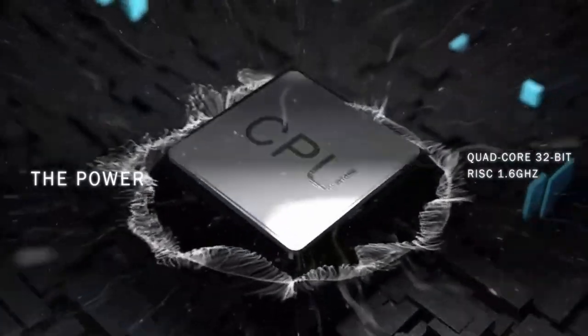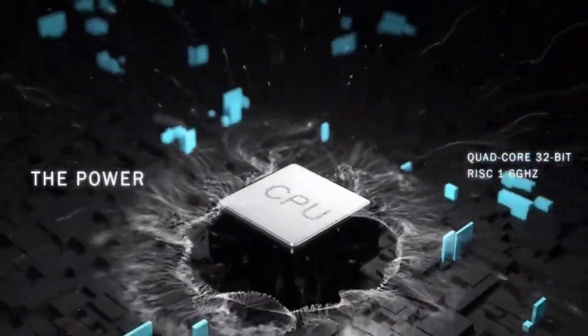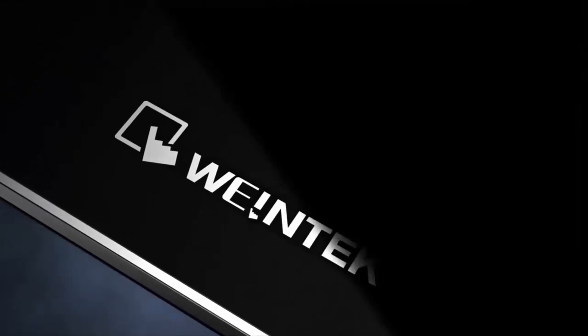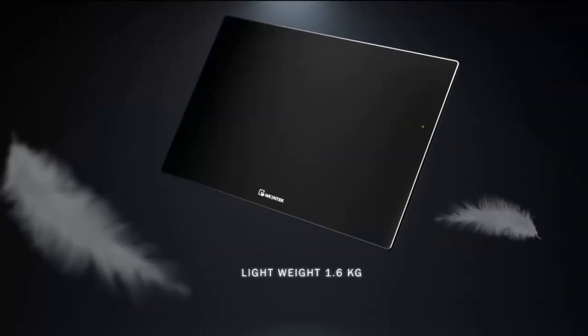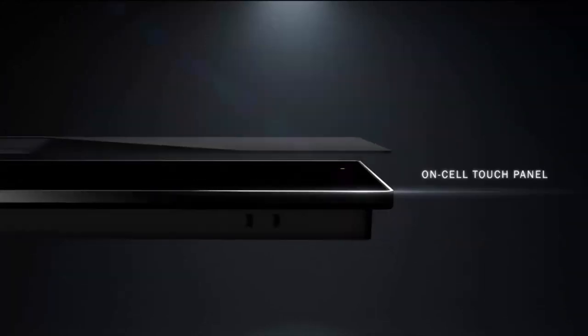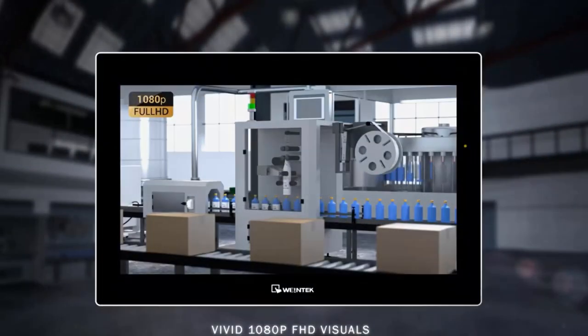For starters, it's going to have a blazing fast processor. Our old CMT series was fast for the market already, and we've upped that, with this new processor being up to four times faster than our existing CMT processor.